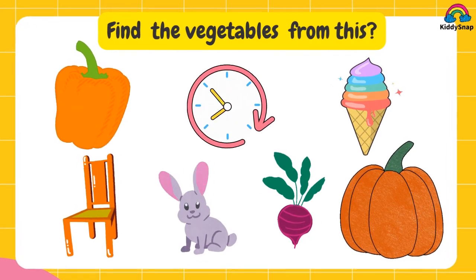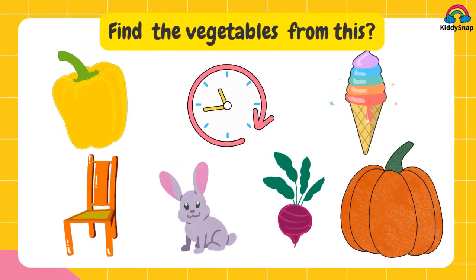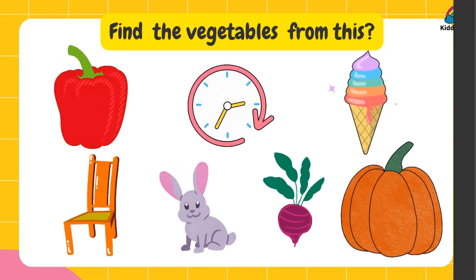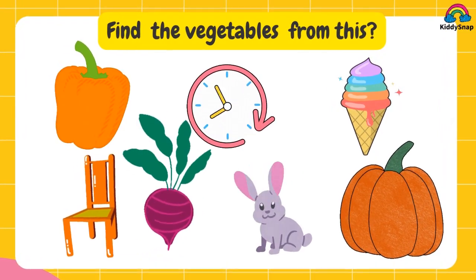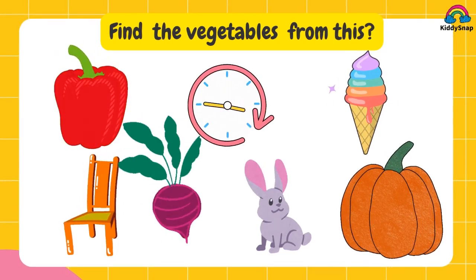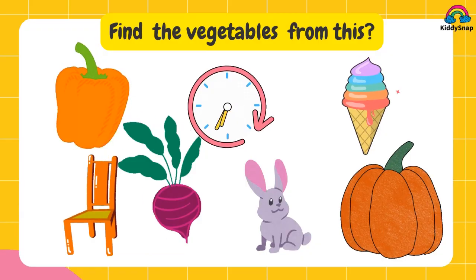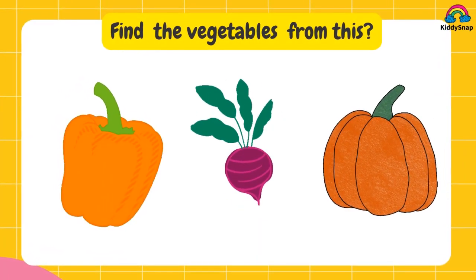Find the vegetables from this. Take the right answers. Capsicum, beetroot and pumpkin.